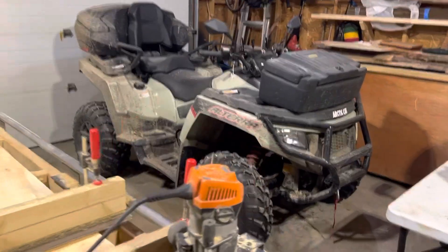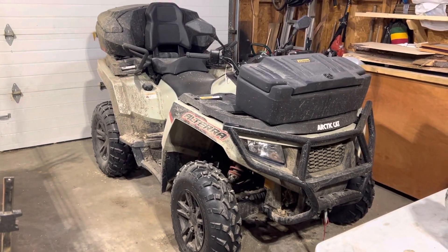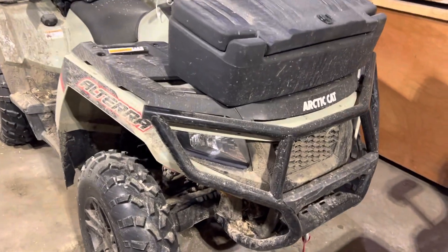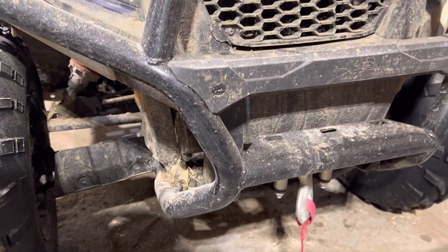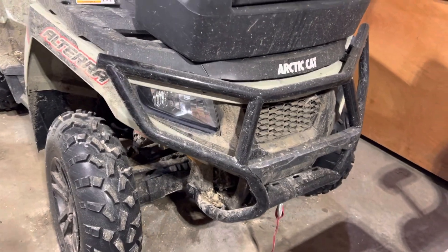This is my 2022 Arctic Cat Alterra TRV 700 EPS. It's been fun, it's still fun. So far, it's got a Warn winch — dealer installed — and it's got the front bush guard.